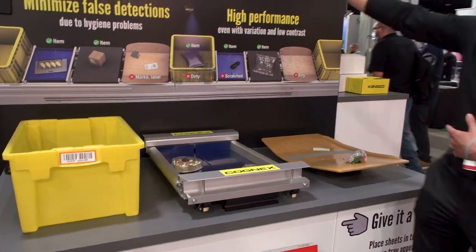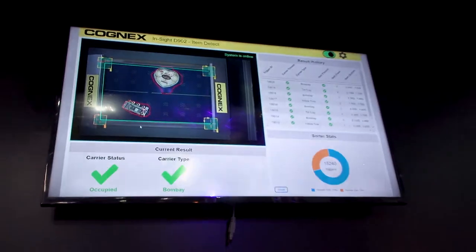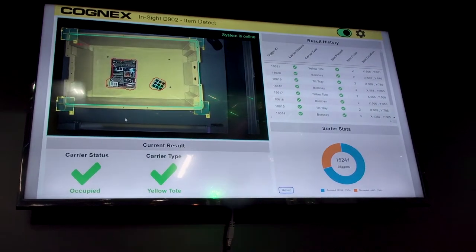Performing item detection — you'll see on the screen when it finds an item it's going to highlight it in red. It'll tell you the carrier status, if it's occupied or not occupied, and also tell you the carrier type.